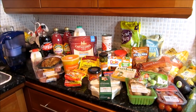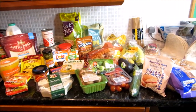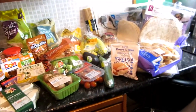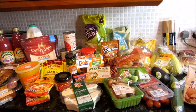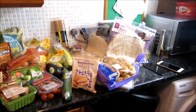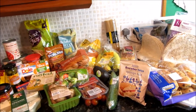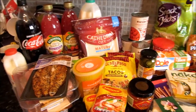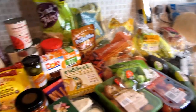Hey guys, welcome back to my channel. Today I'm filming a grocery haul — I've never done a video like this before, it's my first time. I thought it would be quite fun because my parents are away this week, so me and my sister just went grocery shopping. Sorry about the background noise, my sister's just making some dinner. This is just an overview of everything we bought today from Tesco.